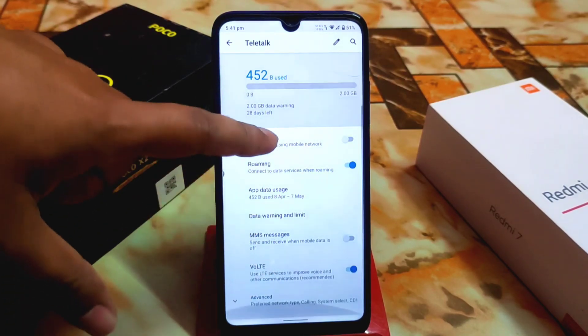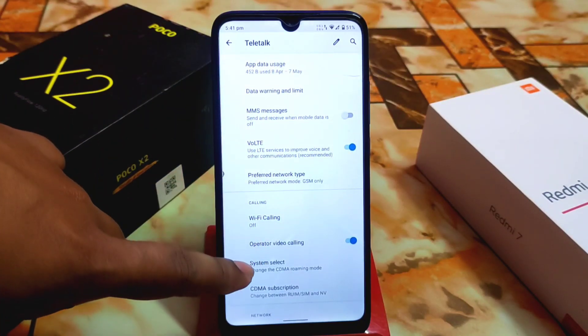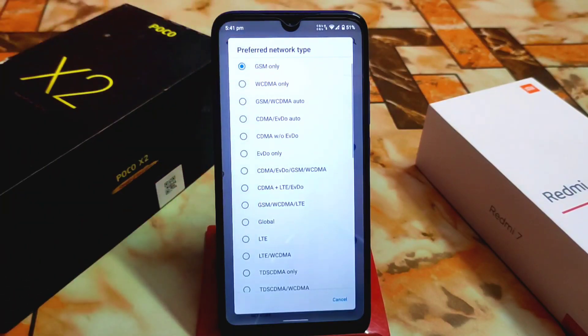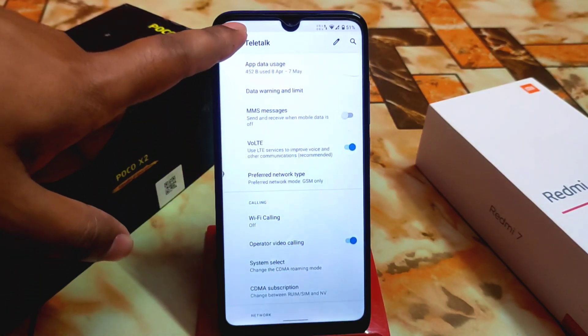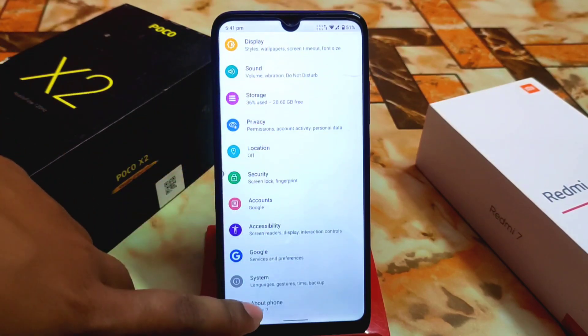In the network settings, you can see we have Wi-Fi calling and operator video calling as well. There are no issues, and you'll get preferred network type with 4G, 3G, and 2G all working fine — I checked it perfectly.